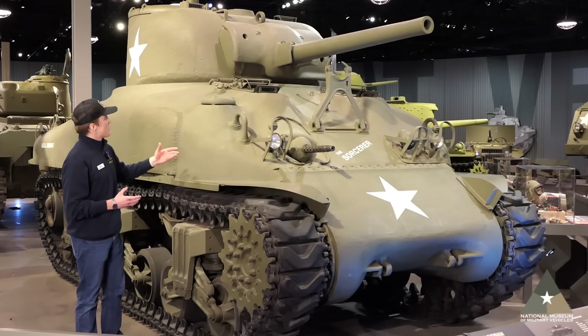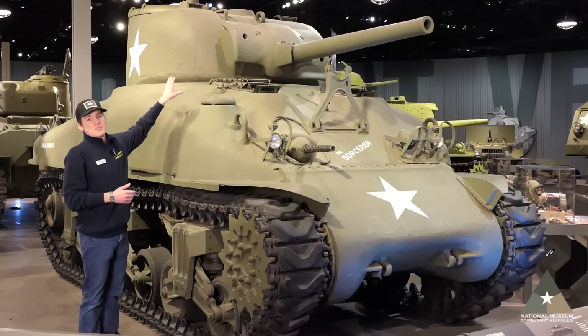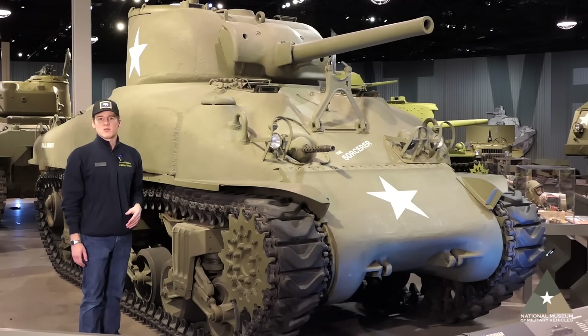This vehicle was also adapted into other Sherman variants. Later, larger guns were added to the M4A1, so it managed to keep up with the rest of the M4 Sherman line for the majority of World War II.